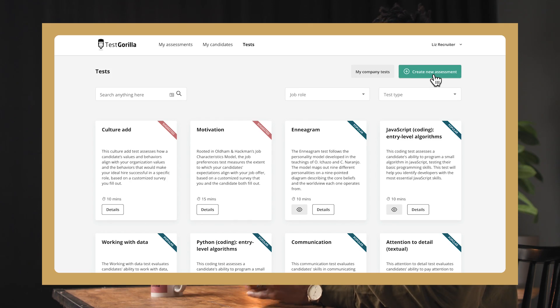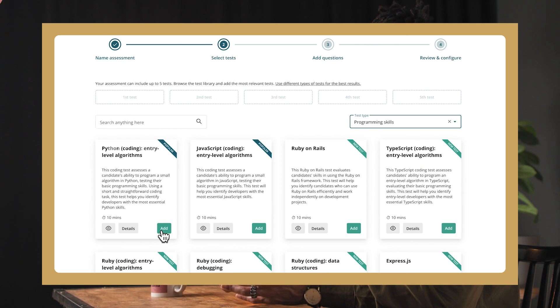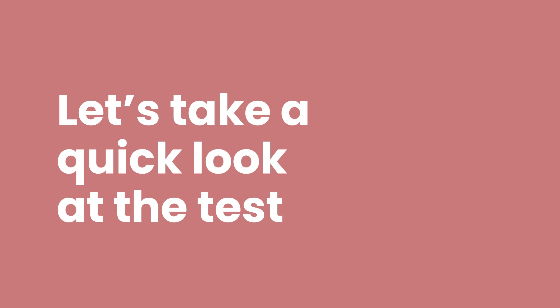Are you looking to hire someone who can code in Python? Python is the most popular coding language today, and for good reason — it's powerful, efficient, and has a wide range of users. With Tescarilla's entry-level Python test, you'll be able to find out which candidates know the essentials of Python. If you want to find this test in our library and add it to your assessment, it's easy — but first, let's take a quick look at the test.